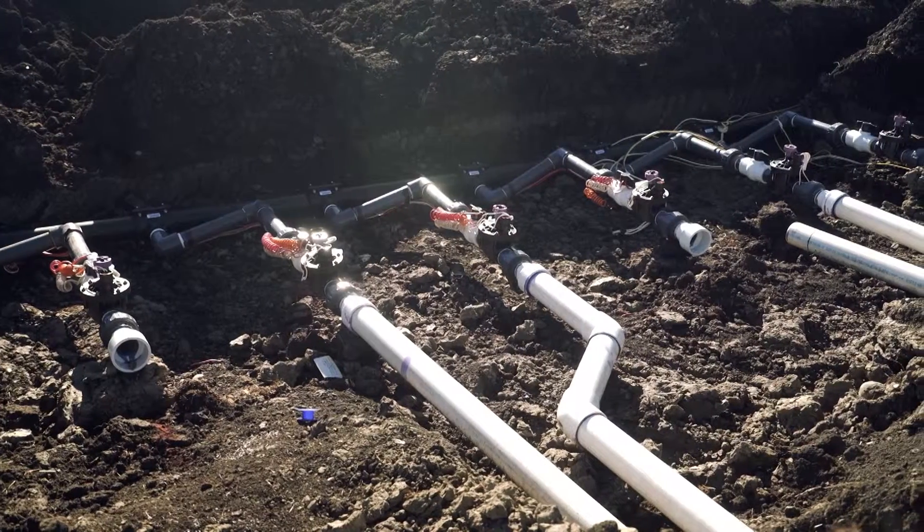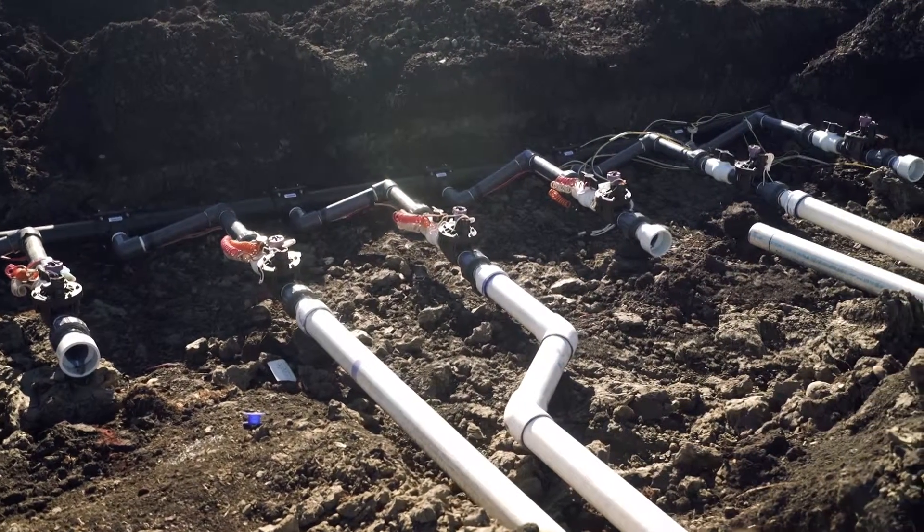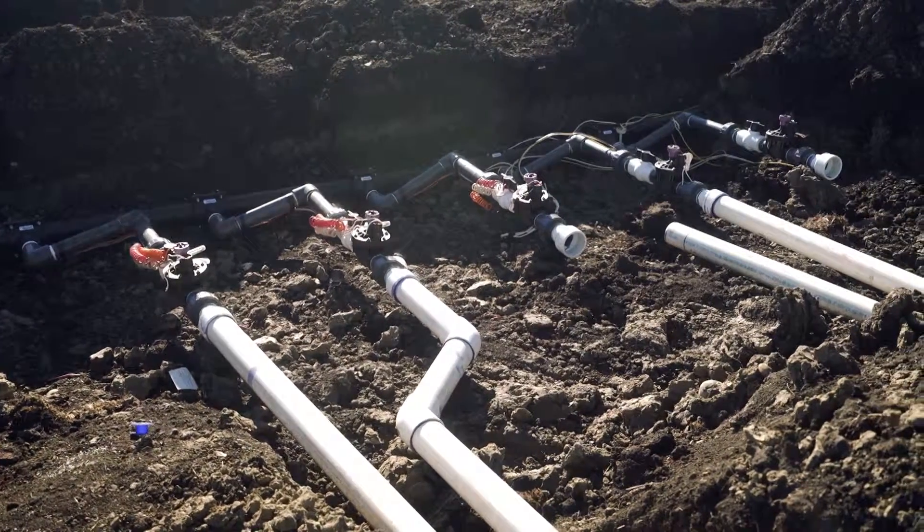The membrane bioreactors are a very high-tech quality product that allow us to produce an effluent or reclaimed water quality that is extremely high — higher than Alberta environment's requirements. The quality is high enough that it's allowed us to use this for irrigation water and to also apply to Alberta environment for a zero setback irrigation.